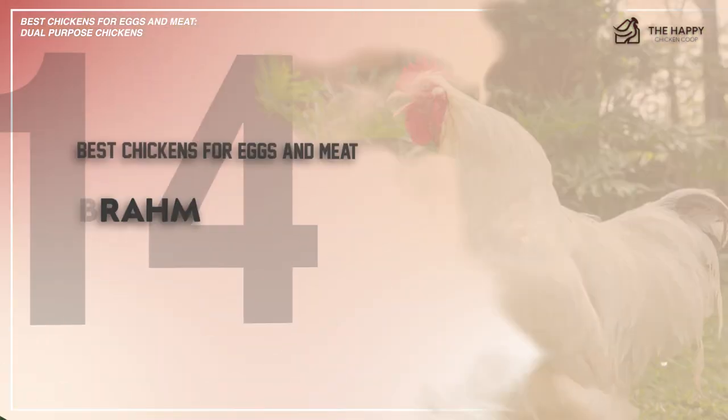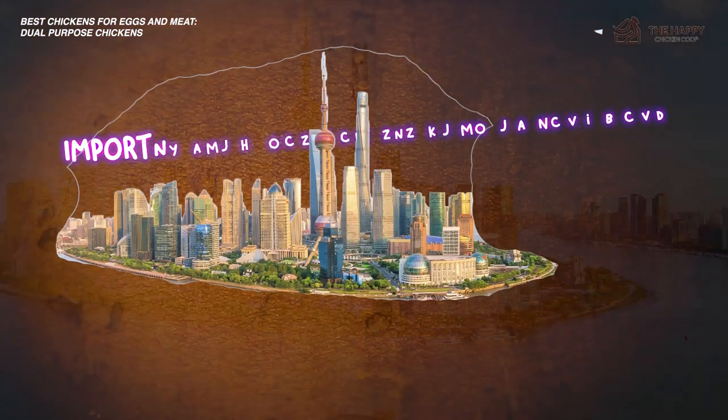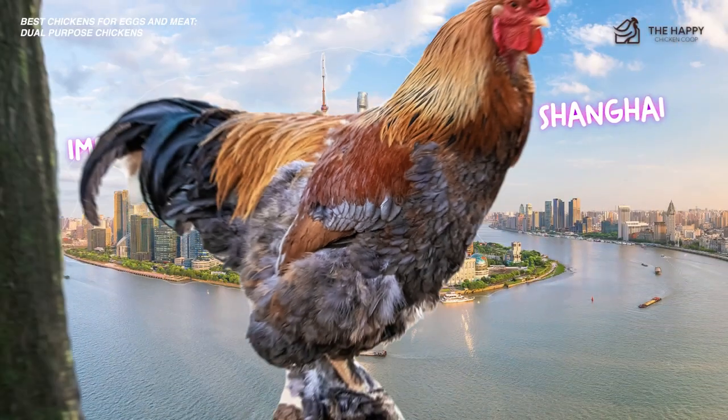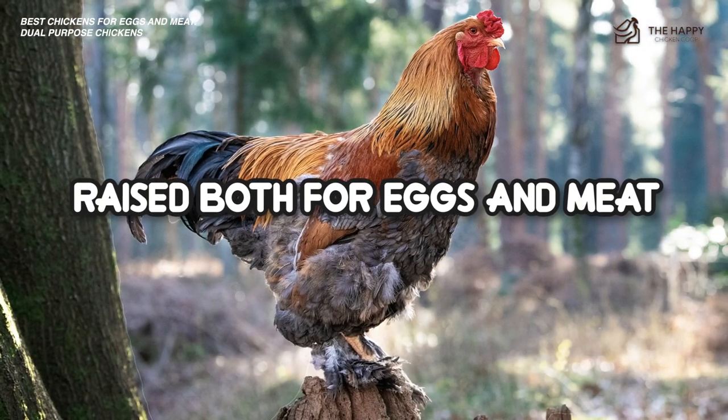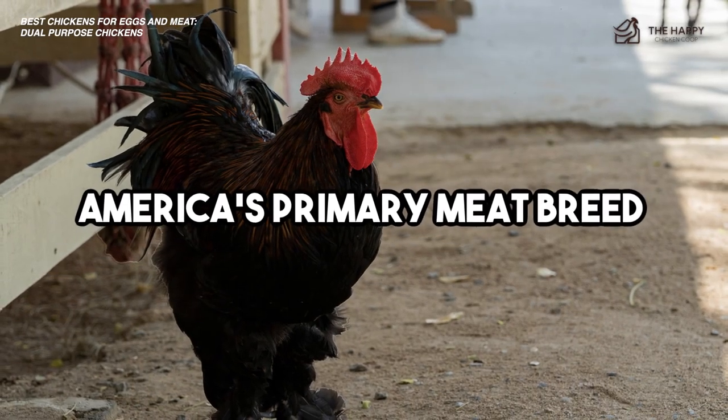Number 14, the Brahma. The Brahma chicken breed was developed in the U.S. from large birds that were imported from the Chinese port of Shanghai. Originally there were dozens of strains and names for the breed, but now it's known as the Brahma and raised both for meat and eggs. It's considered one of the best dual-purpose breeds to consider if you're interested mostly in meat production. This chicken was America's primary meat breed until 1930 or so.